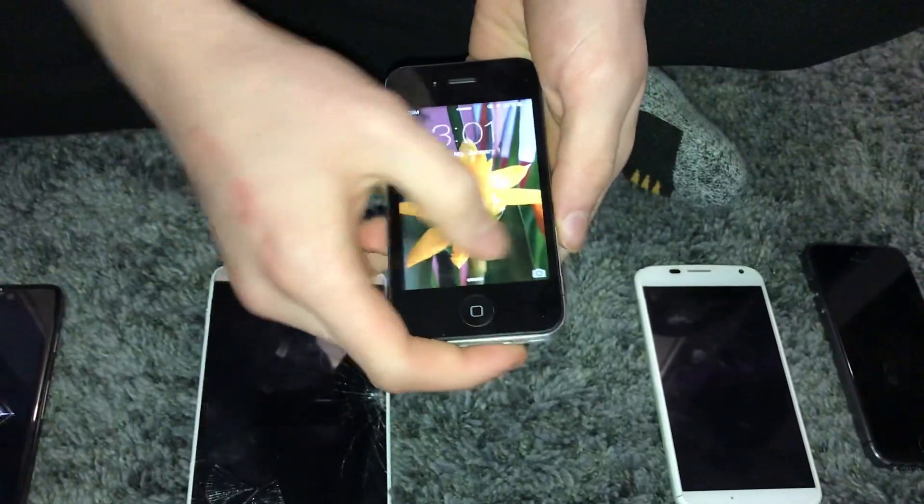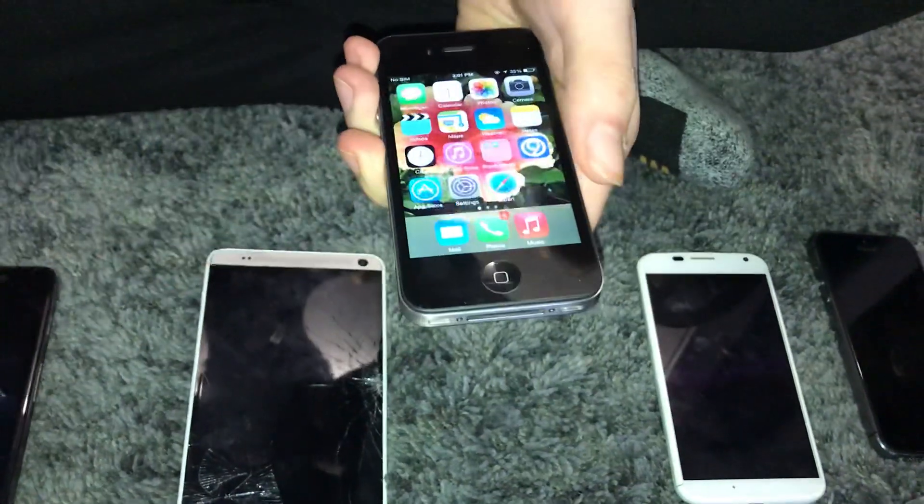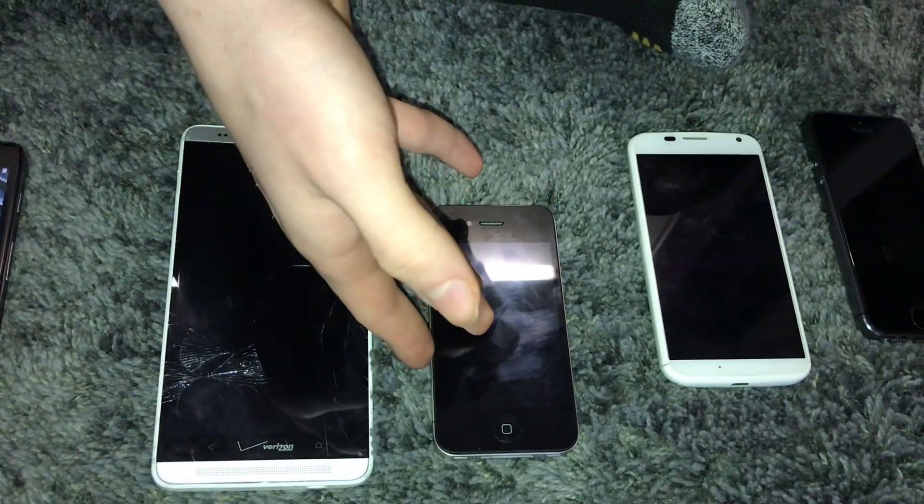Here's this iPhone 4. It's FMI off, but I didn't reset it because there's someone named Patty's information on this phone — so shout out to Patty. But yeah, it works. It's 16GB, I think.